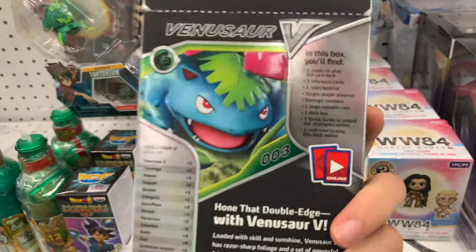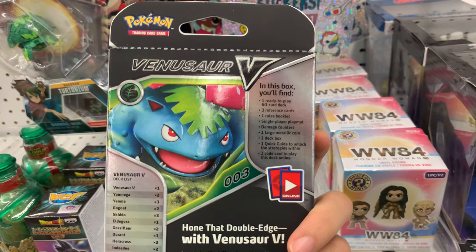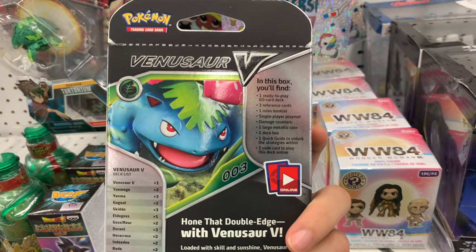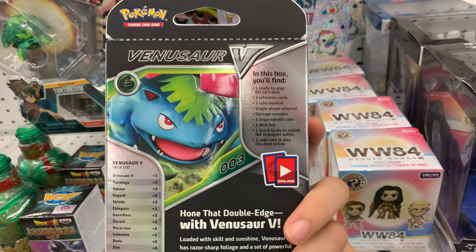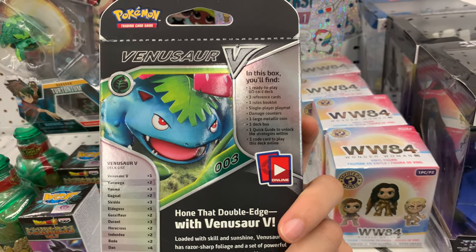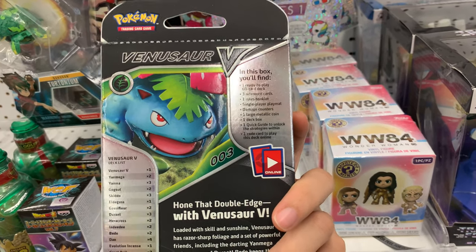So we're going to review it. In this box you will find one ready-to-play 60-card deck, three reference cards, one rules book, a single player mat, damage counters, one large metallic coin, one deck box, and one quick guide to unlock strategies.